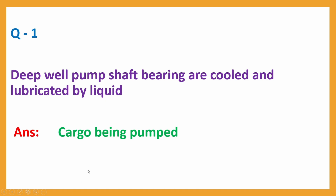Question number 1: Deepwell pump shaft bearing is cooled and lubricated by liquid. Answer: cargo being pumped.